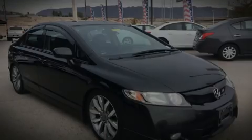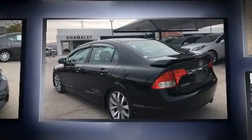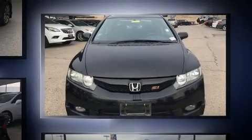Sensibility and practicality define the 2010 Honda Civic. This four-door, five-passenger sedan has just over 80,000 miles. It features a front-wheel drive platform, an automatic transmission, and a two-liter four-cylinder engine.